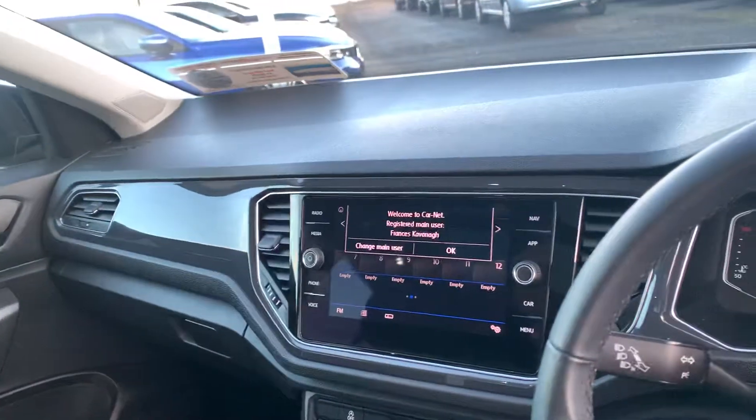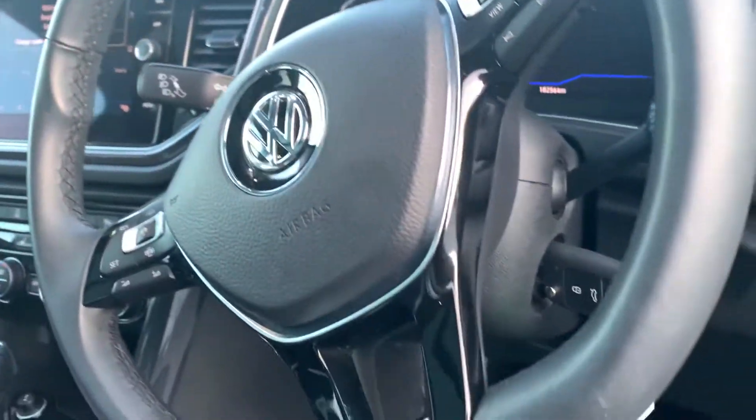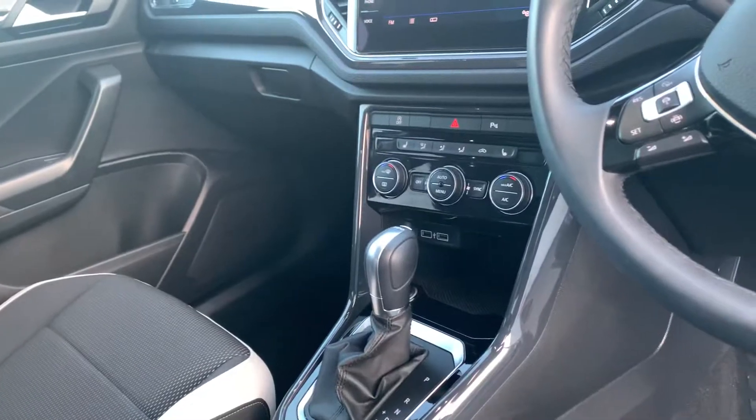Touchscreen reverse camera with Bluetooth, also has Android Auto and Apple CarPlay, also has cruise control and fully electric climate control.